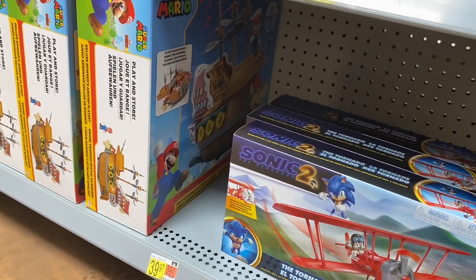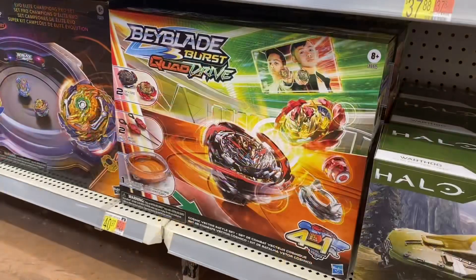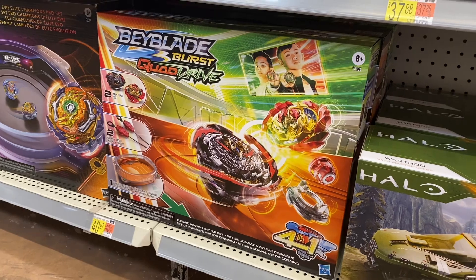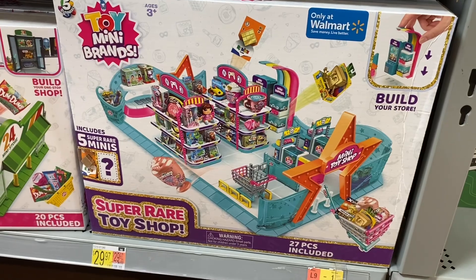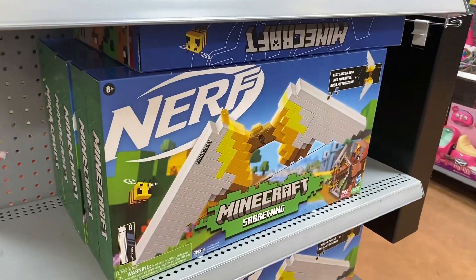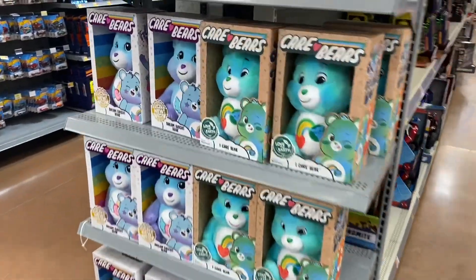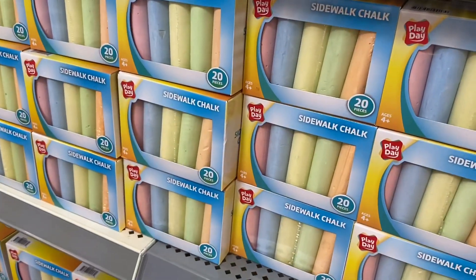They have Rubik's Race, Mastermind, and Family Feud. They have Sonic the Hedgehog for $19.98, a boat set, and Beyblade — I haven't seen that for years, that used to be so popular — for $40.97. They also have some over here for $14.97 and $29.97, and Minecraft for $41.88. Minecraft Nerf is actually really cool. More Care Bears going for $13.97, and sidewalk chalk for only $1.28 — 20 pieces.